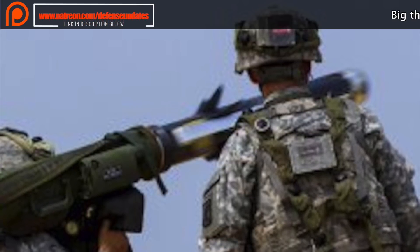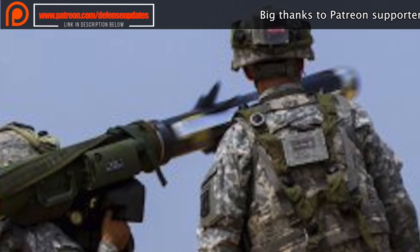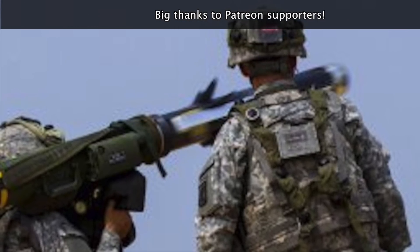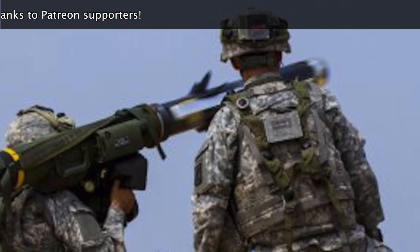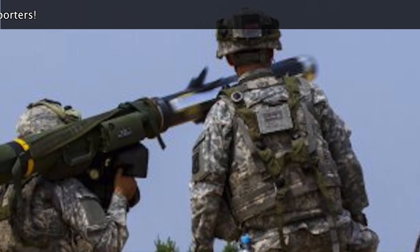Javelin's development started during the Cold War era in the 1970s and 80s, when U.S. military strategists dreaded that vast Soviet tank forces could overrun the U.S. and its allies in land battles. The M47 Dragon anti-tank missile available to the U.S. military at that time was not very dependable, and this led to efforts to develop a completely new system.